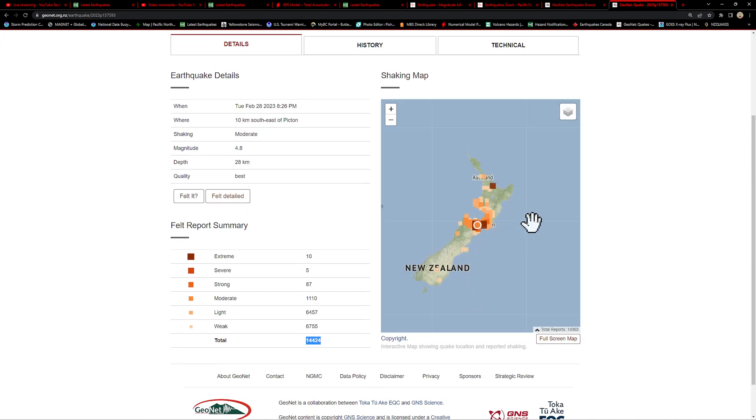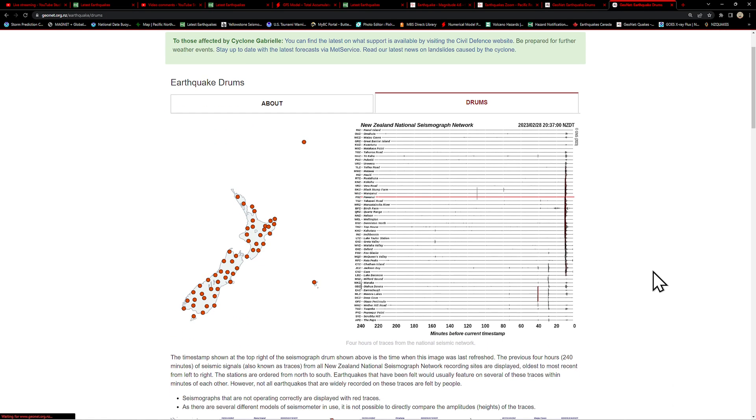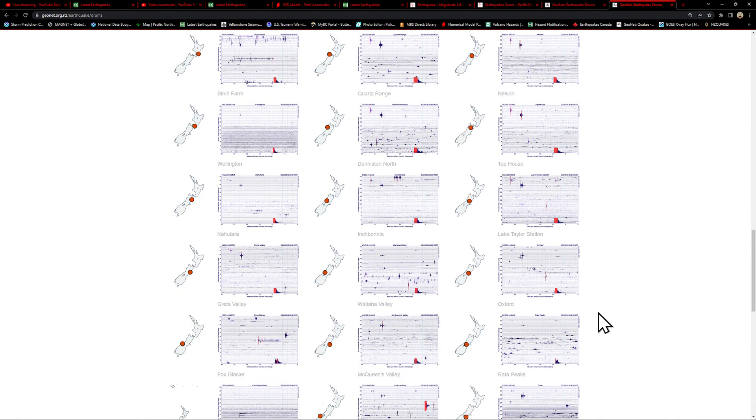You guys are reporting quite a bit of earthquake activity here lately around New Zealand. It is on a major plate boundary — there's a lot of uncertainty on the Hikurangi and also the Alpine Fault down here. With all this movement taking place in and around that area, definitely good to be prepared. A few folks reported some extreme shaking, but the majority reported some weak and light shaking on the felt report. Looking at the drums, we can see all the stations registering that 4.8.